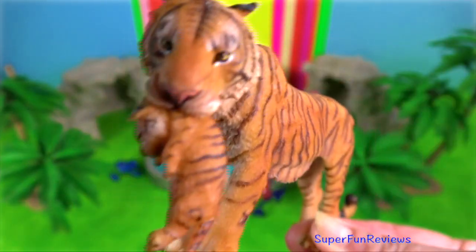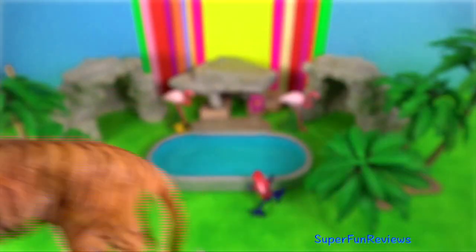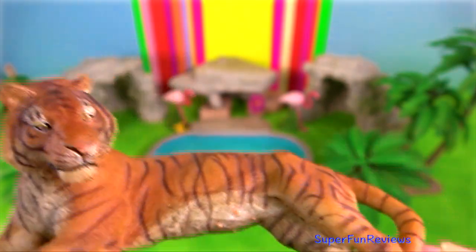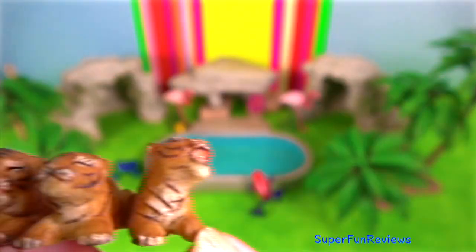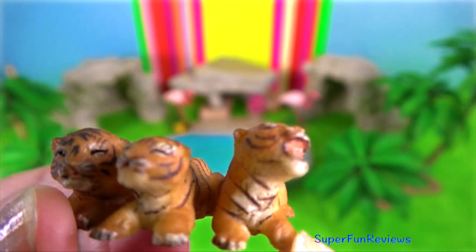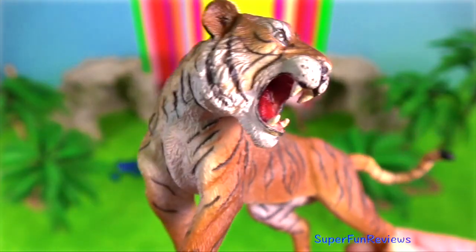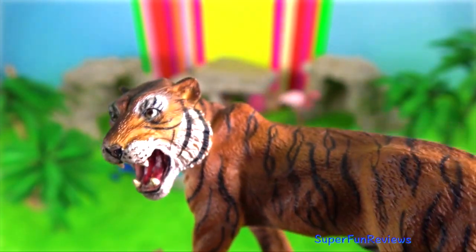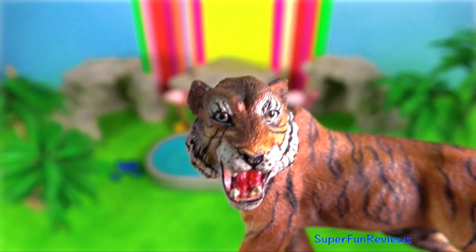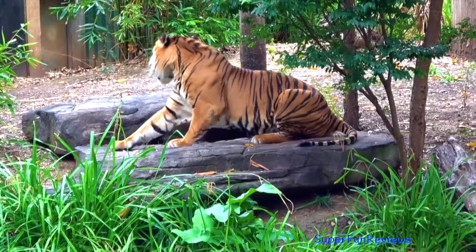Males grow to about two and a half meters hip to body length and weigh up to 140 kilograms. They are impressive and powerful hunters with the ability to jump up to five meters in length. Sumatran tigers are more agile than other tiger species and can sprint up to 65 kilometers per hour in short bursts. Their bite force is around 1000 psi.